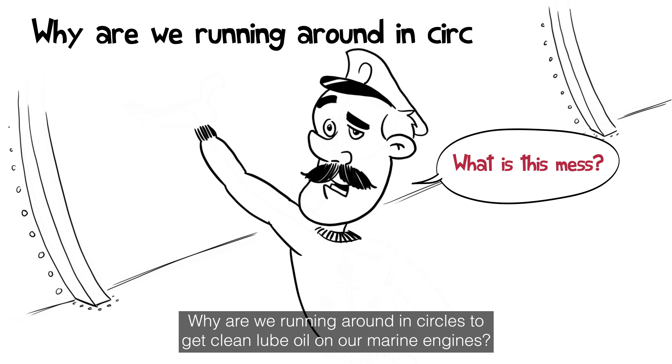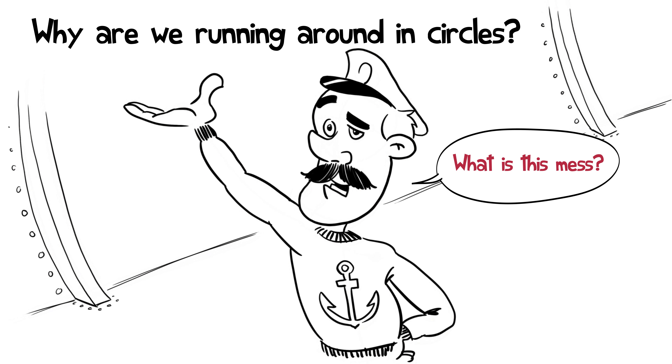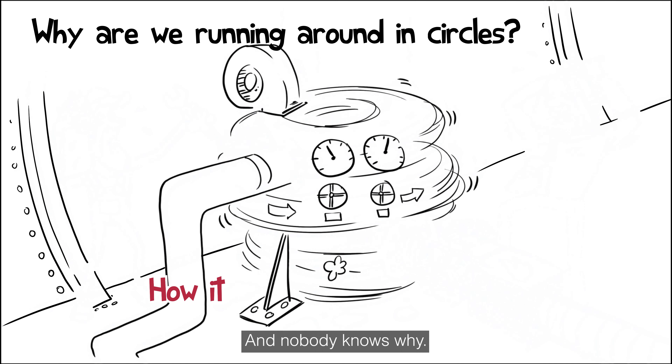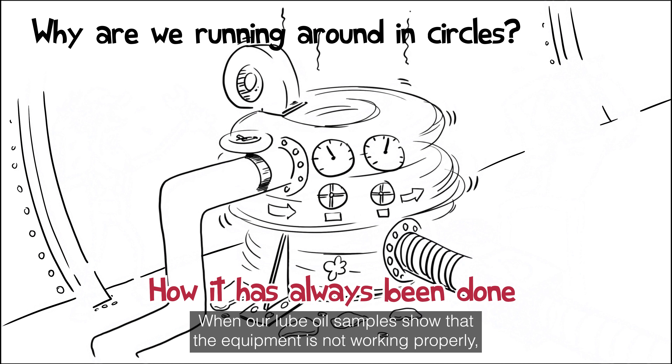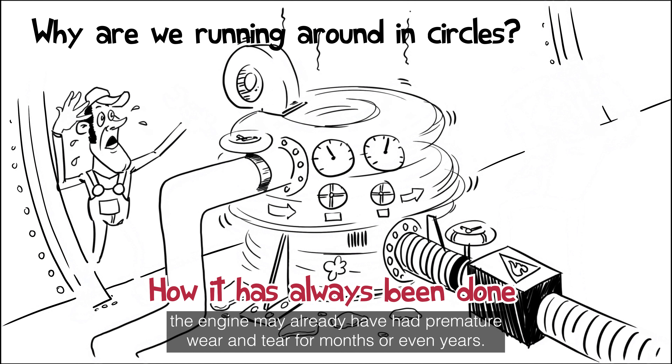What is this mess? Why are we running around in circles to get clean lube oil on our marine engines? Because this is how it's always been done, and nobody knows why. When our lube oil samples show that the equipment is not working properly, the engine may already have had premature wear and tear for months, or even years.